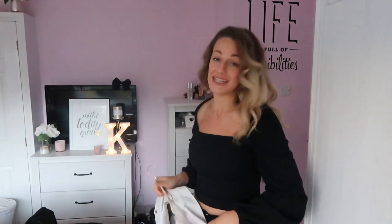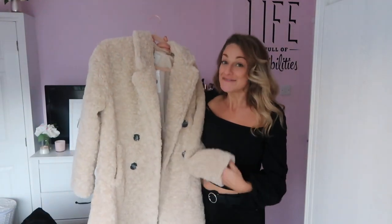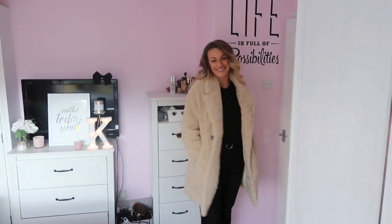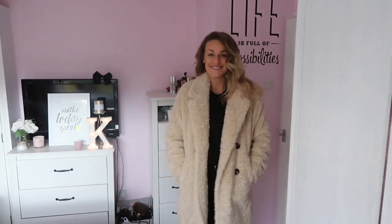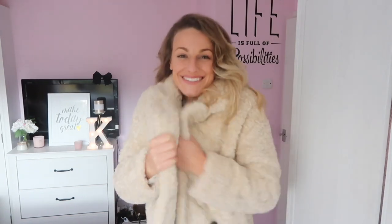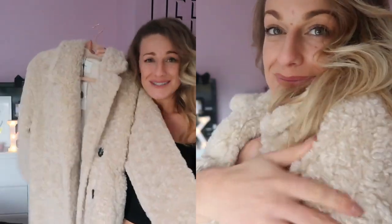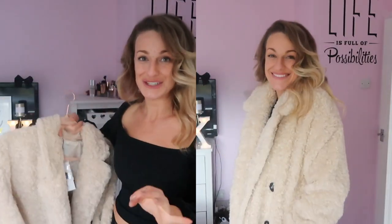My favorite item I've had on my channel is this teddy bear coat — £59.99, so around 60 pounds, a little bit more pricey, but the quality is absolutely there. It's thick, cozy, soft, and beautiful. The detail on the buttons is really nice and sweet. Because they're black, you can tie them in with black, whites, nudes, and all sorts of colors — really easy to wear. I absolutely love this coat, it's my favorite item ever on this channel.